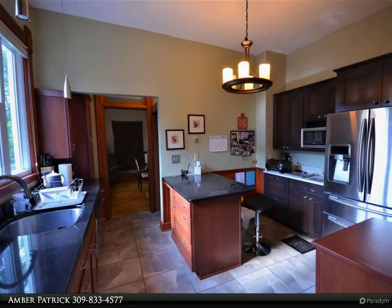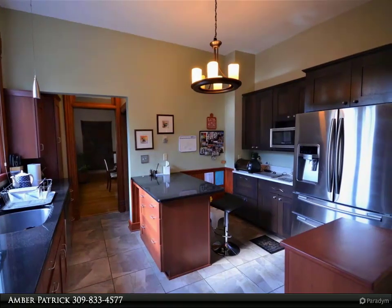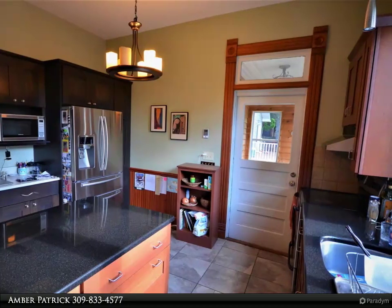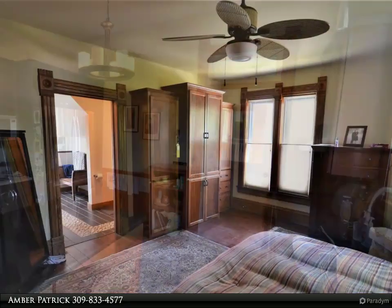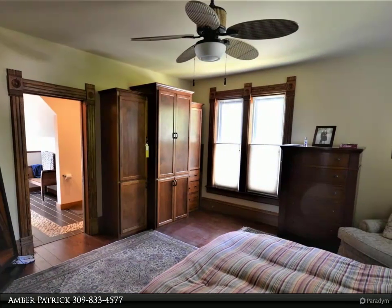Enjoy the 10-feet ceilings refinished with moldings and medallions, and new windows filling every room with natural light. Admire your artwork installed in a museum-style lighted inset over a gas fireplace. Fully refinished hardwood floors and restored woodwork around windows and doors make this home an inviting place.